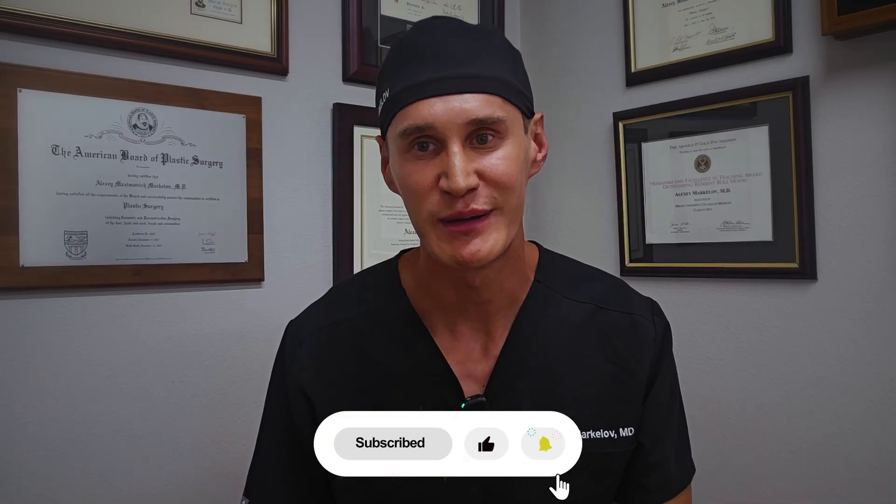Thanks so much for watching. Please share your experiences with dry brushing and vibration plates in the comments below. I hope you found this information helpful. Please click the like button and subscribe below.